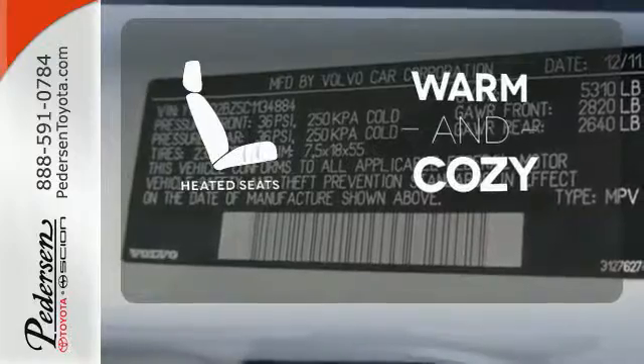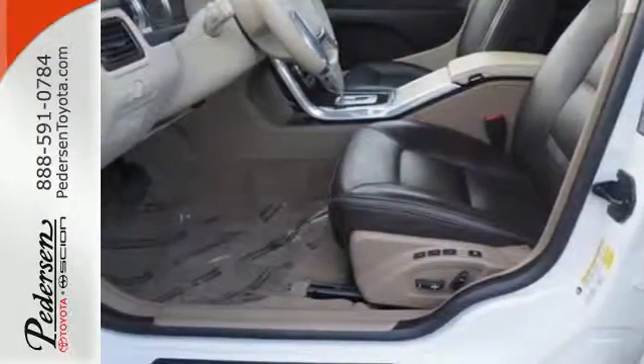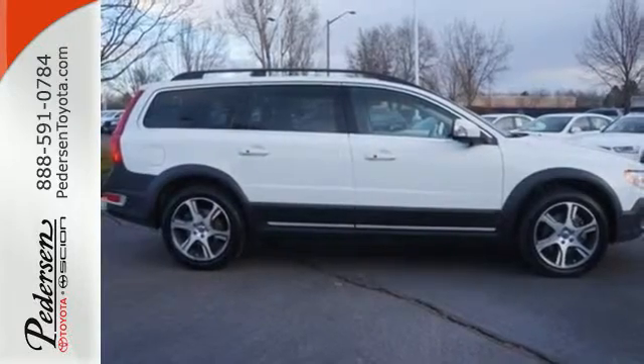Wrap yourself in the comfort of heated seats. Bring a smile to all who ride along. That's what comfort guarantees. Make this sedan yours today.